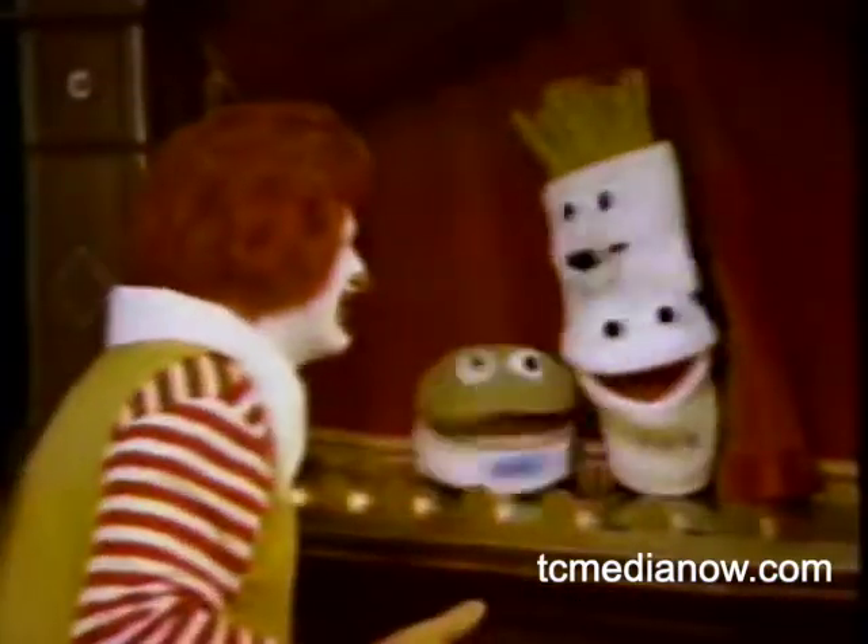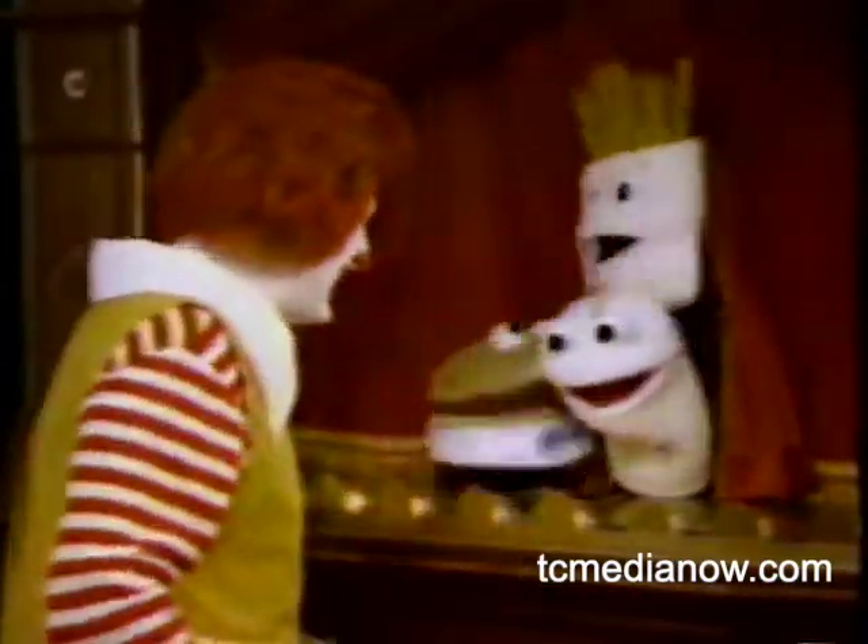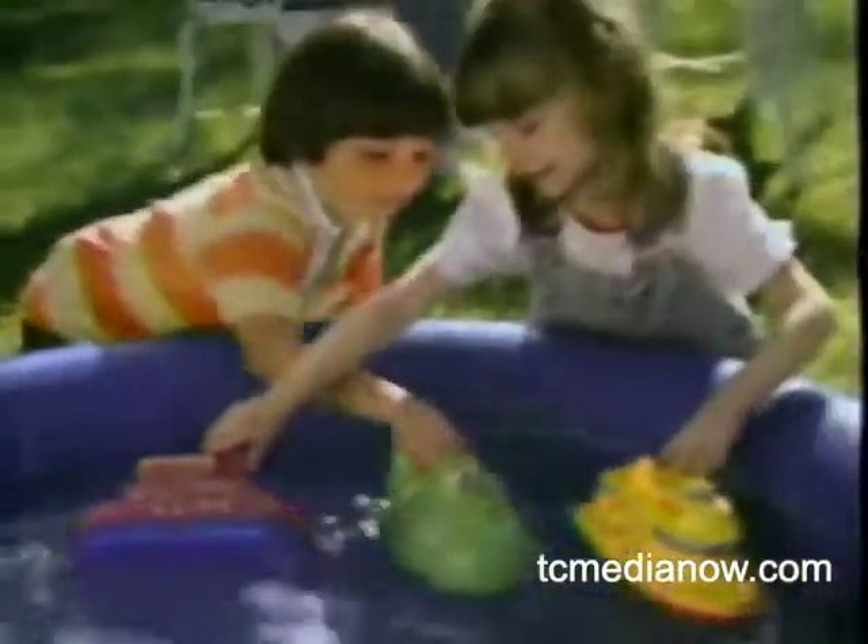Well, what is it? You guys really have your act together. The McDonald's Ship Shape Happy Meal Fleet is here.